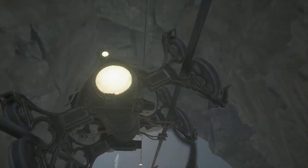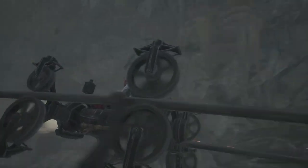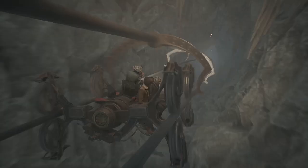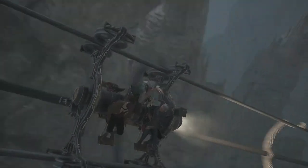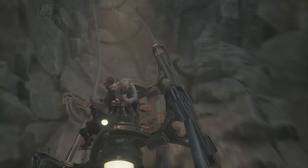Are private entrances to the bank common at Gringotts? They are most uncommon. Only one with great wealth or power, or both, could have arranged for such a service. You'll want to take a breath. That waterfall washes away all enchantments. It's a security measure.